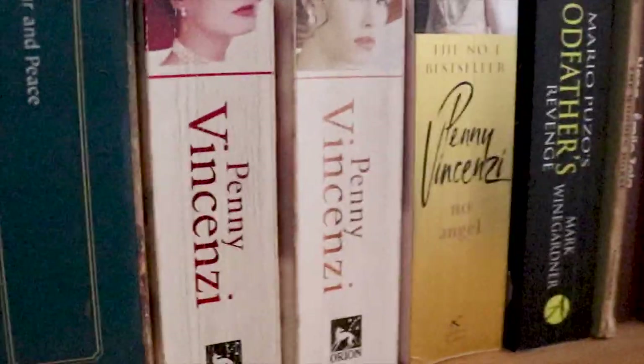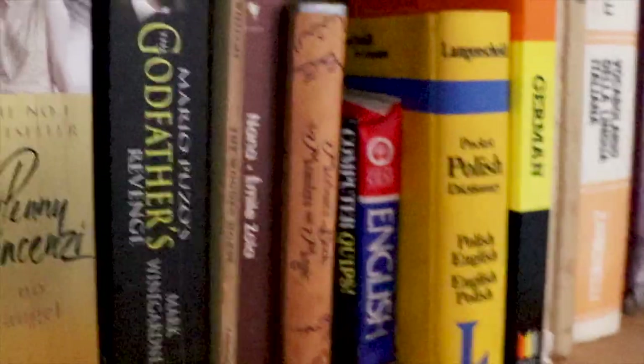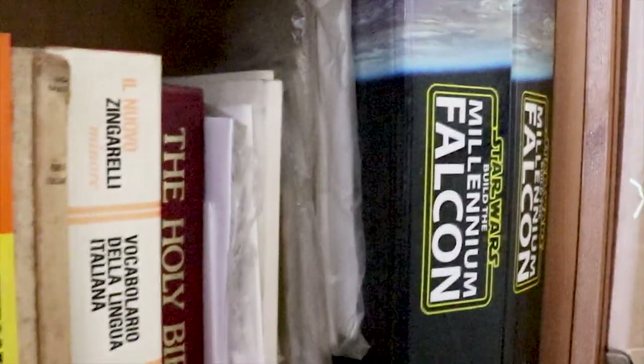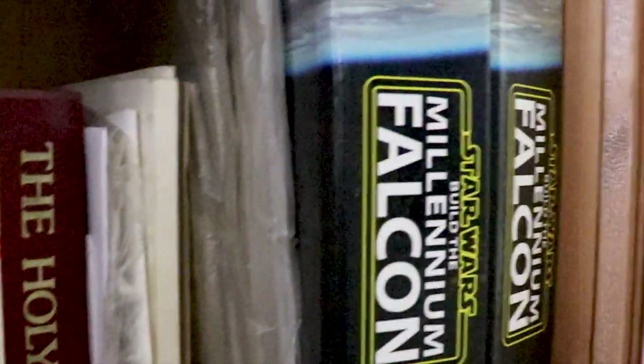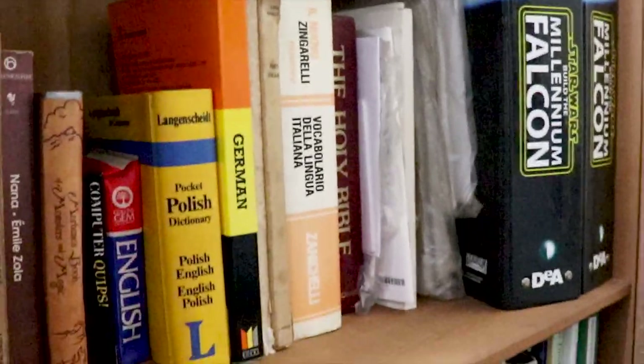On the third shelf I have more reading books — fiction — some dictionaries, more reading books, and this Star Wars Millennium Falcon collection.